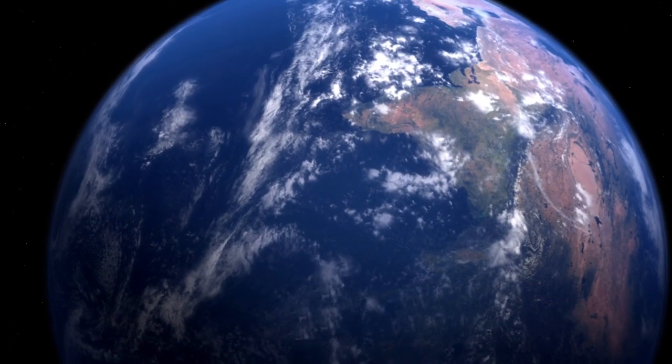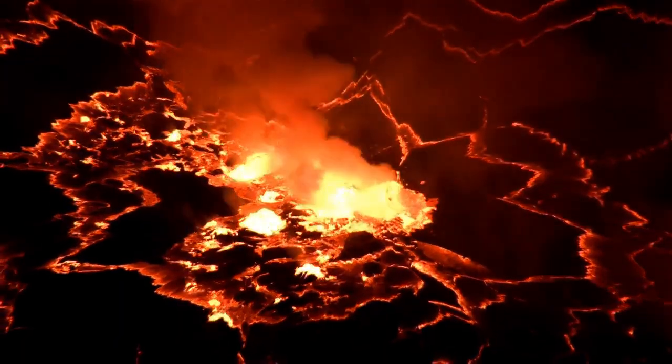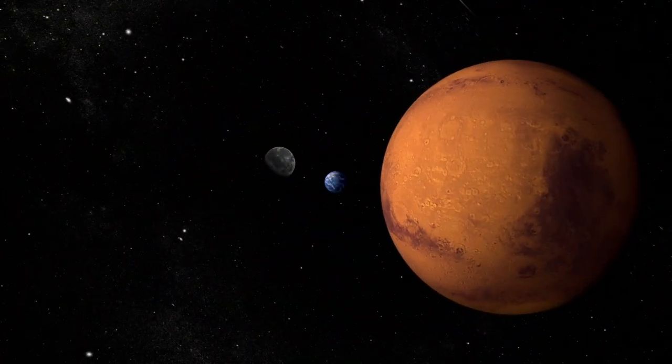I specialize in planetary volcanology, so it's my job to study the evolution of volcanoes and lava flows in our solar system, primarily on the Earth, the moon, and Mars.